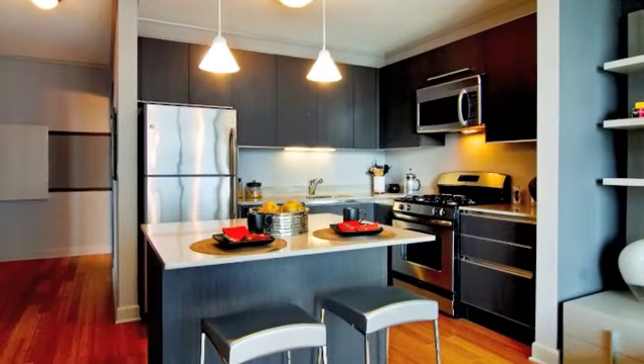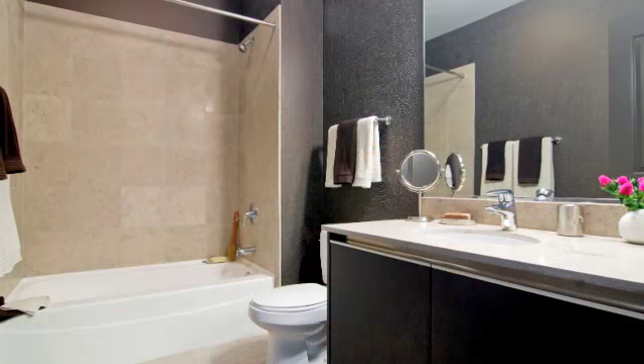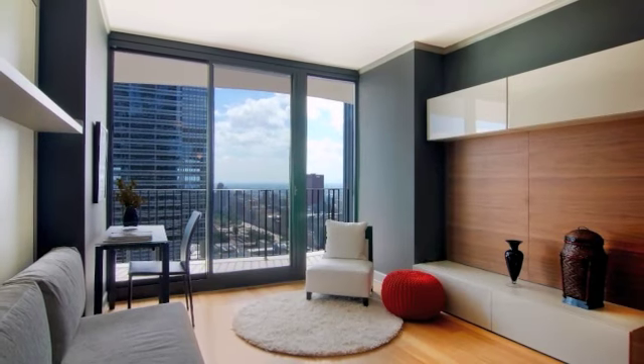This home offers high-end features such as stainless steel appliances, bamboo flooring, Snidero cabinetry and hand-stone countertops in the kitchen, ample walk-in closet space, and in-unit washer and dryer.